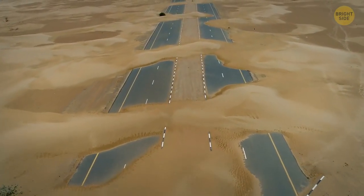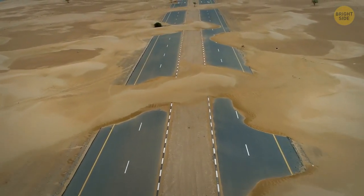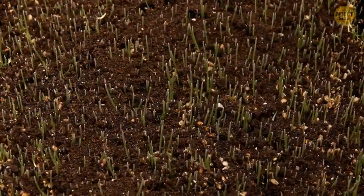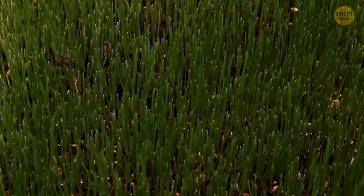Deserts don't technically grow in size just because sand spreads further. It works when the ecosystem takes over another land by decreasing vegetation and removing the fertile soil — and then you have more desert.